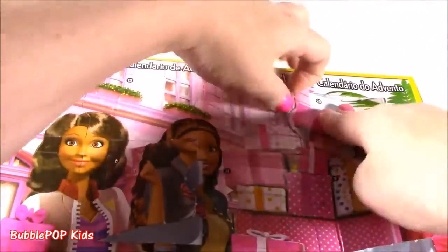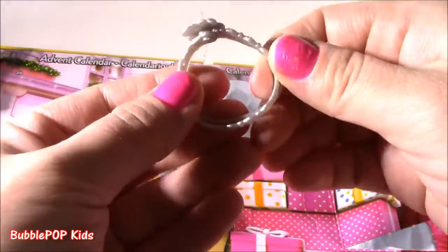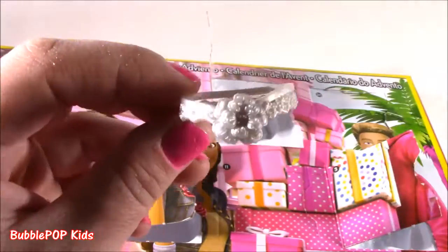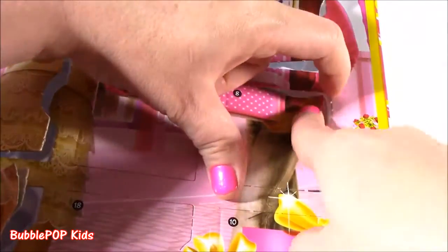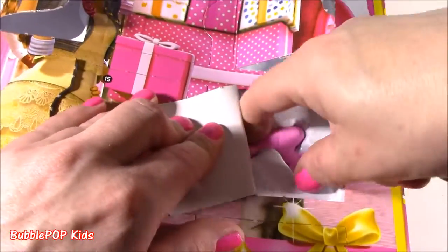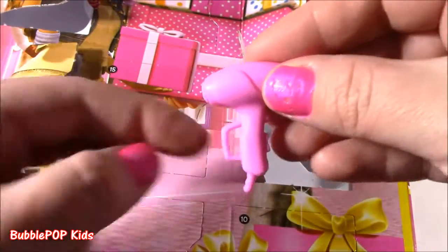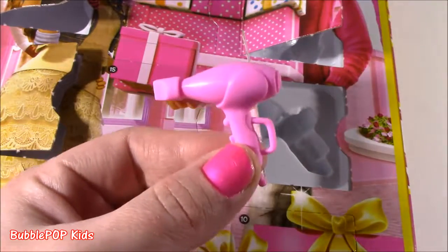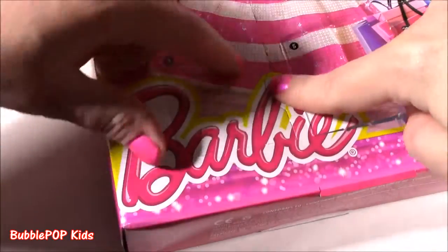Lucky number seven — hope we get another dress. It's another belt. Is this a belt? It's silver with a little flower — not sure if it's a belt or a headband, but we're getting all the cutest little Barbie gifts in the world. These are so awesome. Door eight — we got a little pink blow dryer. How cute! It's got that little hook so Barbie can hold it. But why does Barbie need a blow dryer? I need a blow dryer, not Barbie!